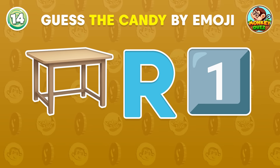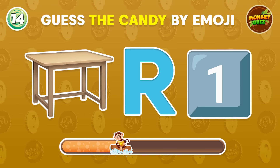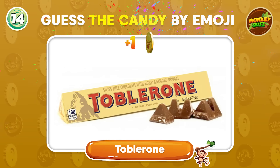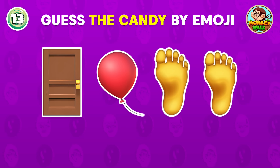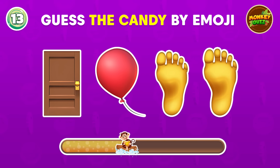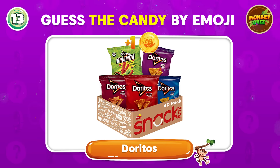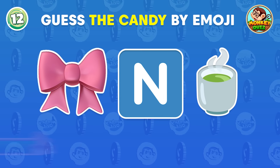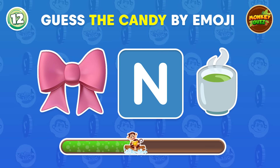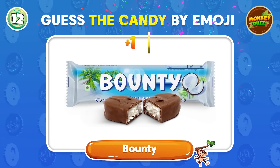What is this candy called? Toblerone. Can you give me your answer? Doritos. What candy? Can you guess? It's Bounty.